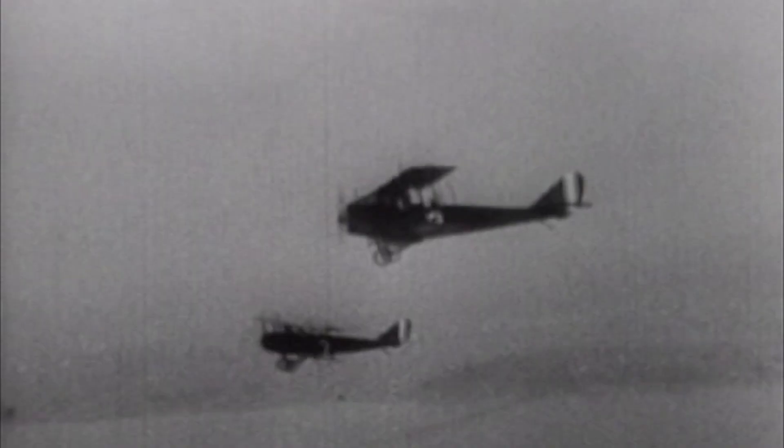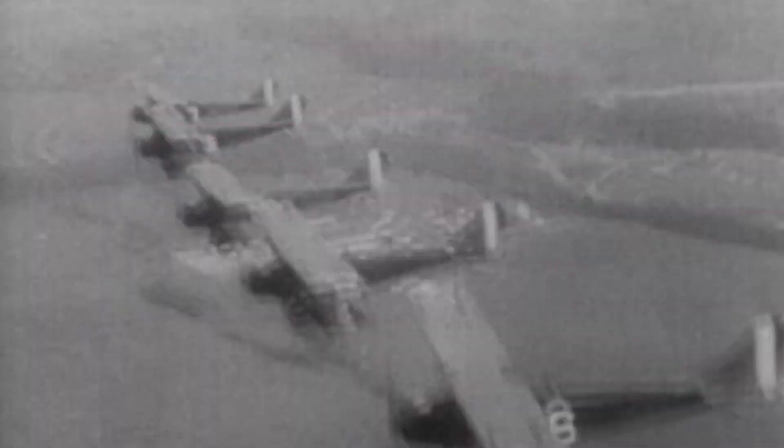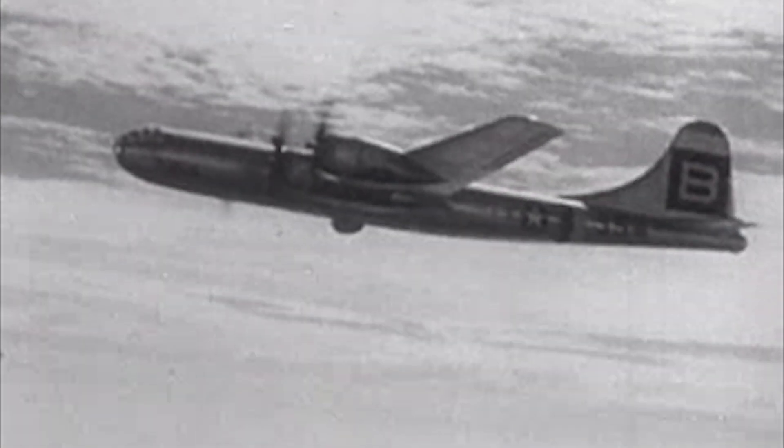With the 21st century need for pilots and aerospace engineers, there is a great need to educate and inform young people just how airplanes work.